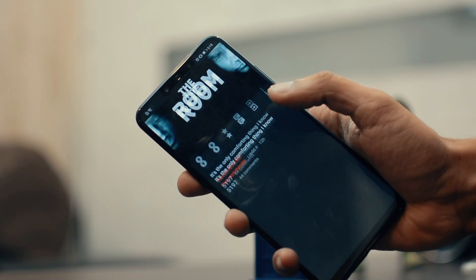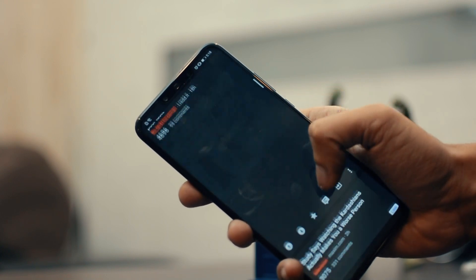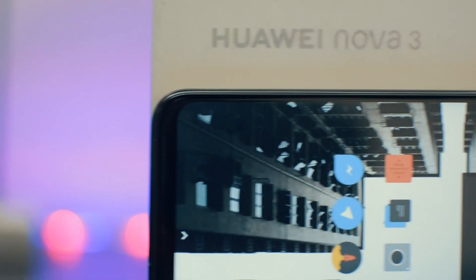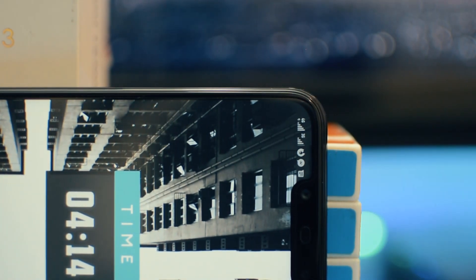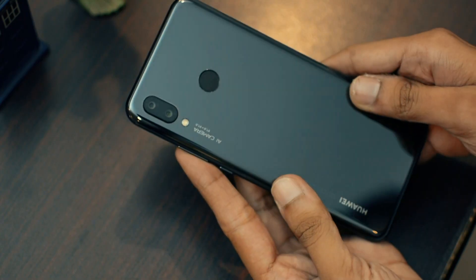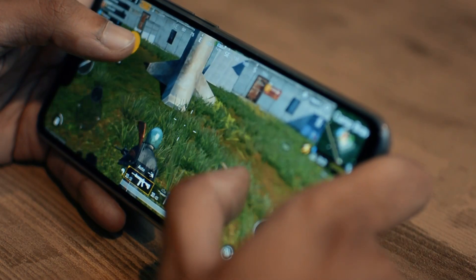There aren't really that many negative things about this phone. I do wish it had a smaller notch and an AMOLED display, but at this price I'm really happy with the device. The build quality is awesome, the camera is top notch, and the performance is great. For the most part, I really like the device and I wholeheartedly recommend it.